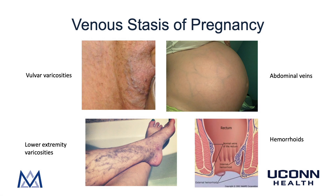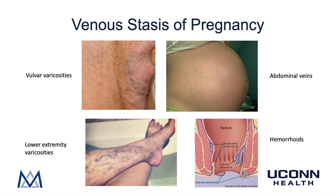Before reviewing additional testing, I want to briefly review venous stasis in pregnancy. Due to vascular changes from increasing progesterone and the enlarging uterus compressing the vena cava, venous stasis changes are very common. Clinical manifestations include vulvar varicosities — similar to what DD has — increased abdominal veins, hemorrhoids, and lower extremity varicosities. It is not uncommon for minor manifestations to appear in the first pregnancy with near-complete resolution, but with future pregnancies they can become more prominent and chronic.